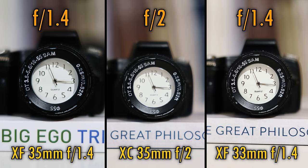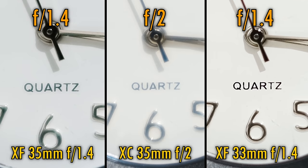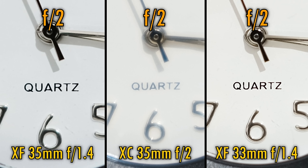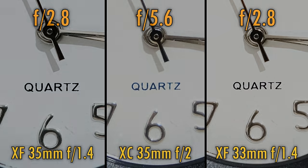Now let's see about close-up image quality. All three lenses can get you nice and close to your subject, although the older 35mm f1.4 lens gets a little nearer than the other two. Close-up image quality is excellent with the 33mm lens, a bit ghostly with the 35mm f1.4, and outright disastrous with the 35mm f2. Stopping the two f1.4 lenses down to f2, the 35mm f1.4 picks up a lot more contrast and the 33mm lens gains just a whisker more sharpness. Stop down to f2.8 and the older lens looks excellent, but even stopping the f2 lens all the way down to f5.6, its close-up image quality still isn't perfect.